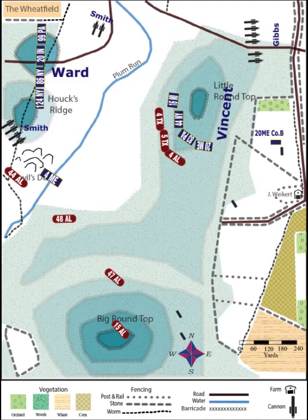Meanwhile, the 47th and 15th Alabama descend from Big Round Top and attack Little Round Top, particularly the 83rd Pennsylvania and the 20th Maine. In brutal fighting, the two Alabama regiments are pushed back. The 47th Alabama, also exhausted and with its commander down, falls out of the fight.